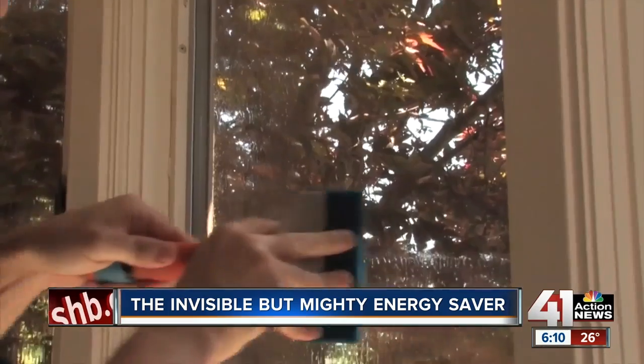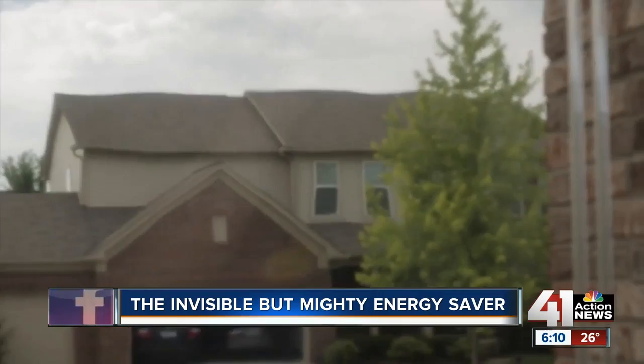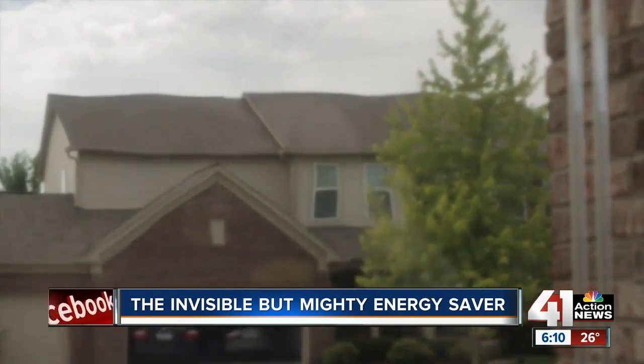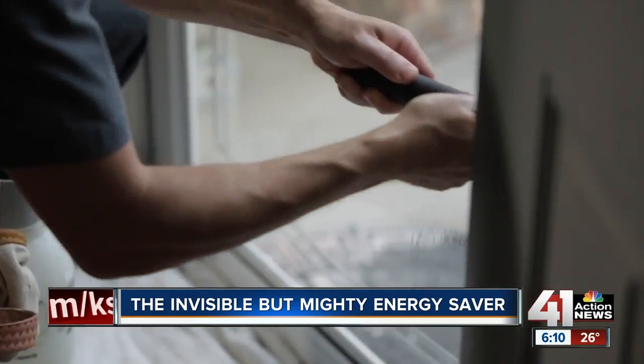You can install window film yourself, but doing that could void your window warranty. Reputable pros will replace your warranty with their own. They'll also install the film without bubbles, which will prevent cracks or peeling later on. Some will even let you transfer the warranty if you sell your house.